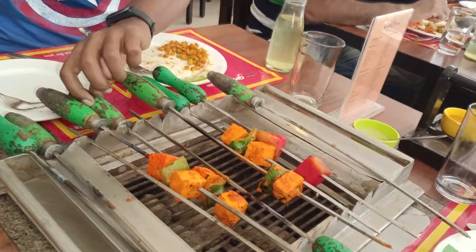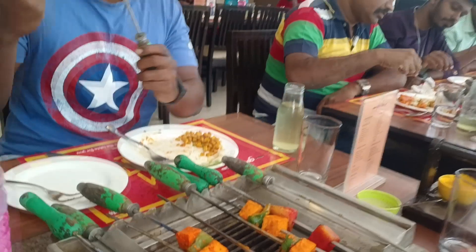And if you bring people who've ordered the veg buffet, do not forget to steal their grill paneer — it was brilliant, I must say.